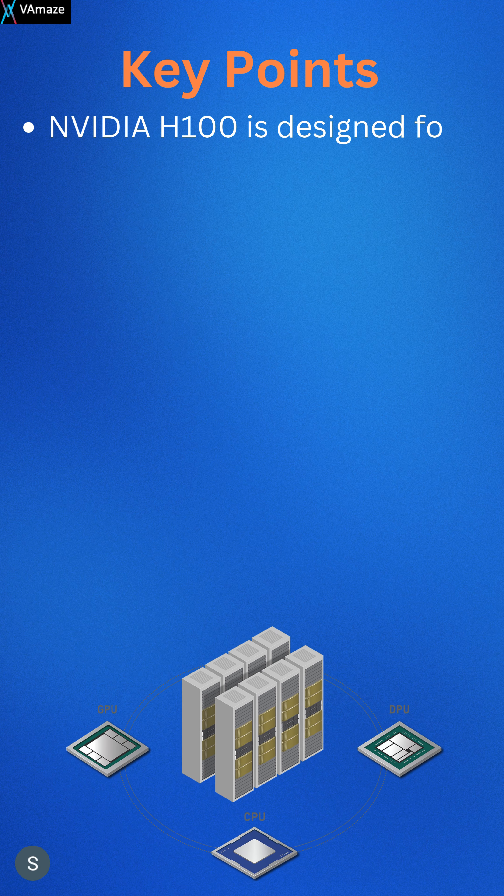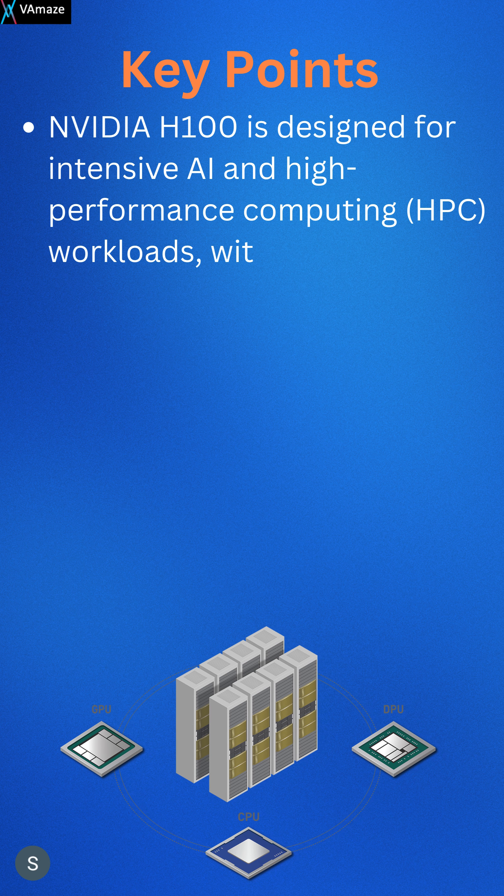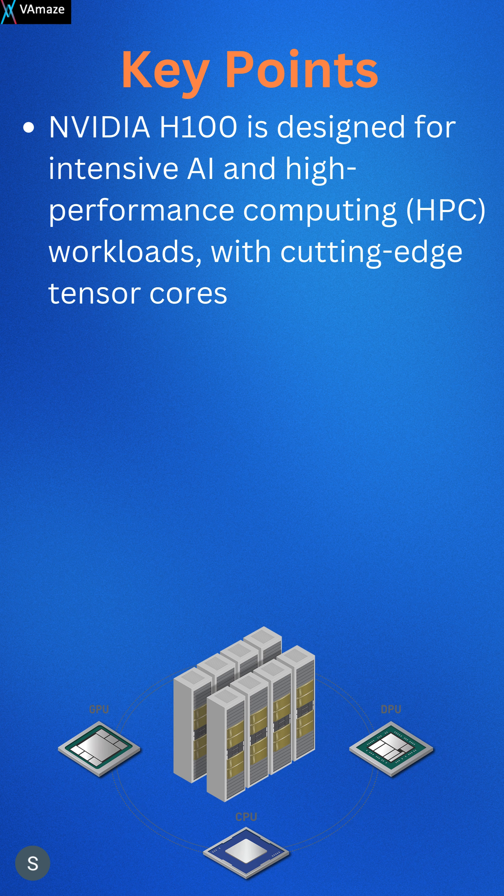Key points: The NVIDIA H100 is designed for intensive AI and high performance computing (HPC) workloads, with cutting-edge tensor cores and high memory bandwidth.